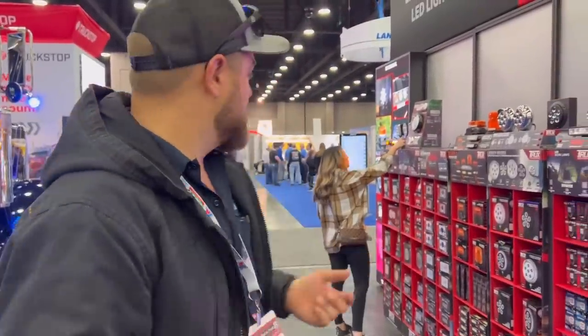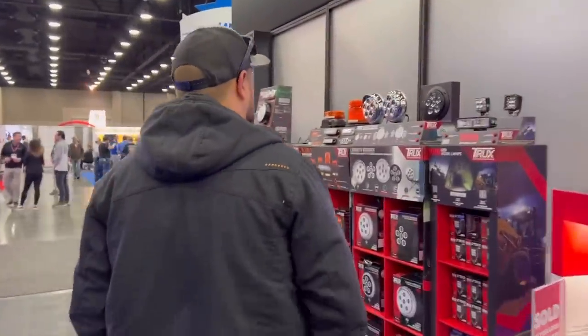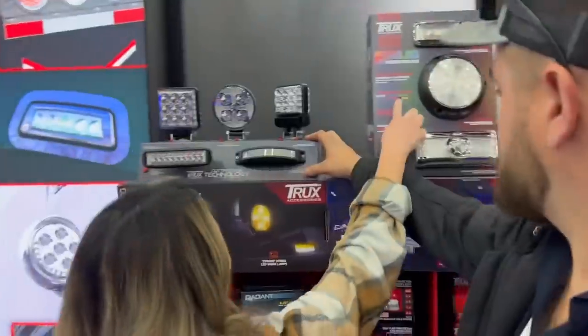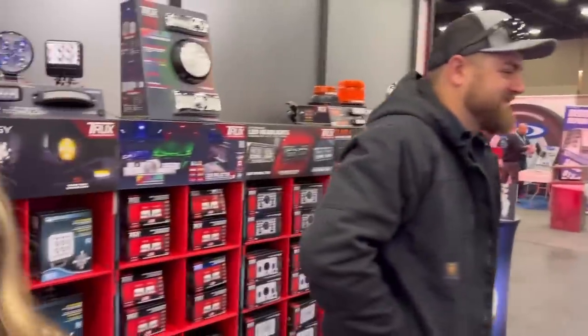Our next stop is here at Trucks Accessories. These guys just loaded us up with an insane amount of dual revolution lights, which go from amber and red to blue, purple, pink, and green - basically any color you can imagine. That's what we've got on our pulling truck. Look at Amber - she's just so pretty. Nice to meet you. Thank you very much.